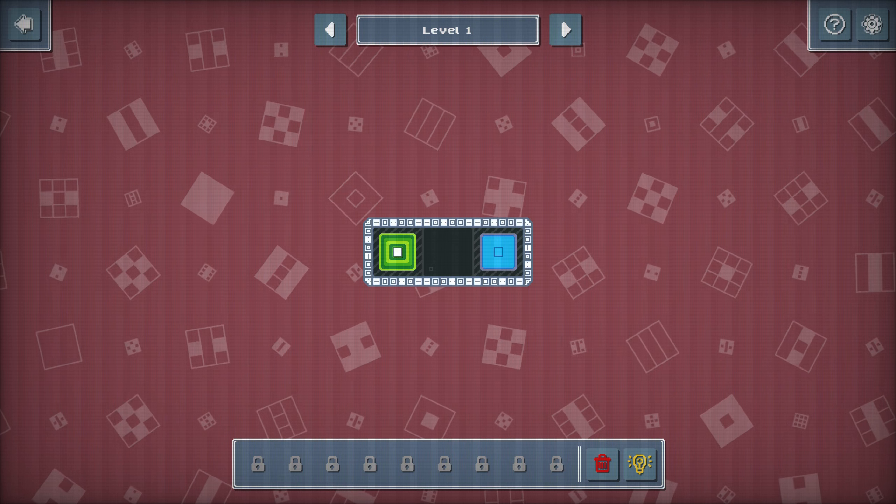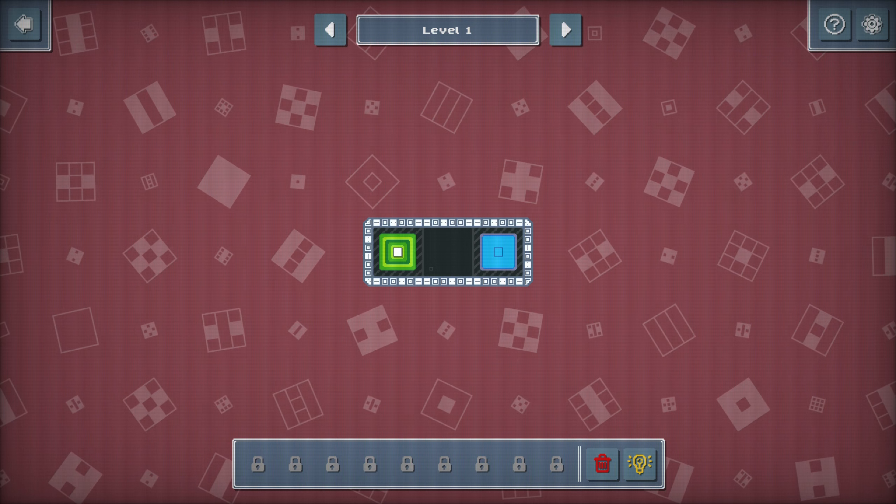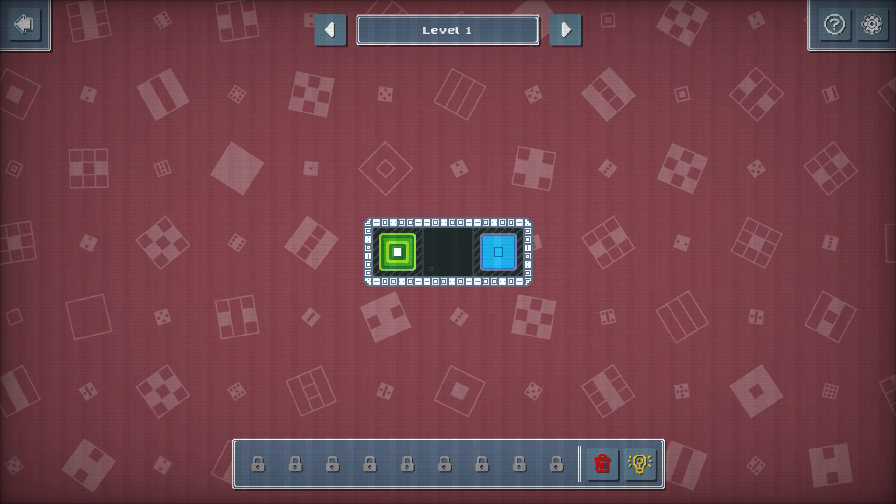It's marked as just coming soon on Steam, and Fullbox Studios - this looks like it will be their first rodeo. It's made in Godot.